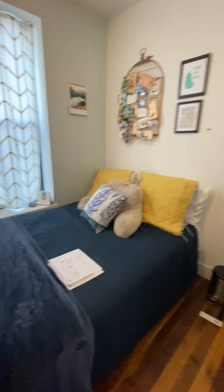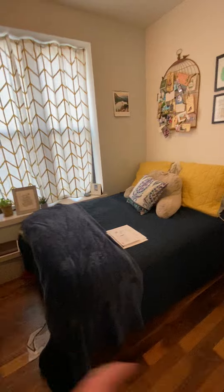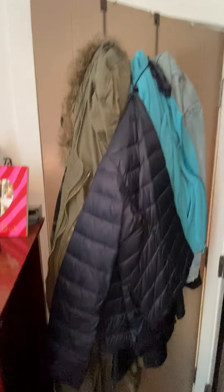Bedroom number one. All rooms have closets and windows. Bedroom number two — same thing, large closet.